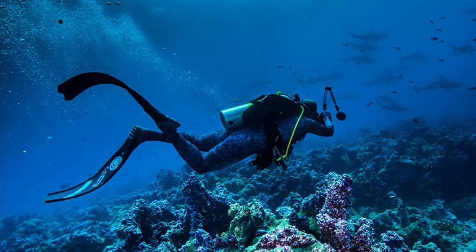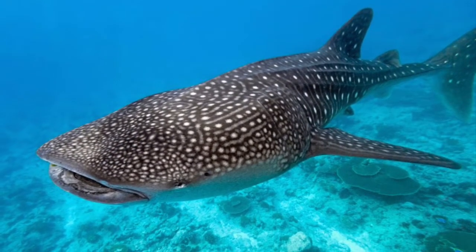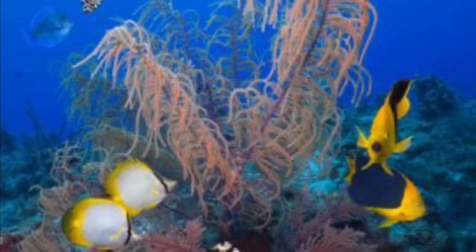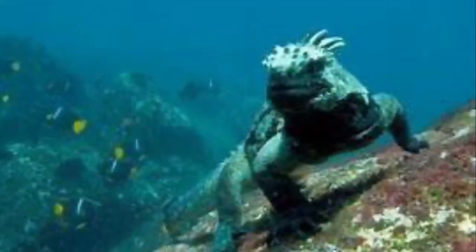There's even more to see underwater than there is on land. Like this whale shark — but don't worry, it only eats plankton. Did you know that iguanas can swim? I didn't.